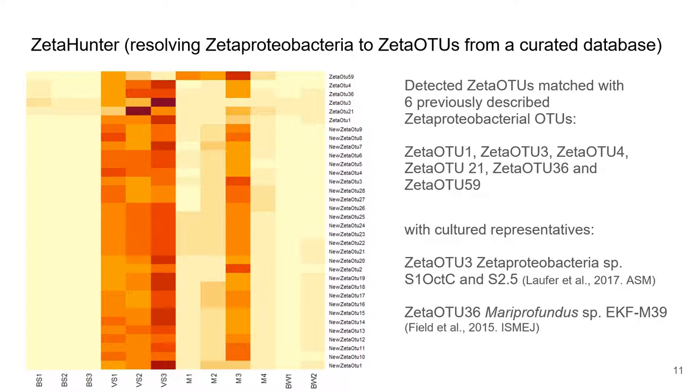From this, we detected Zeta OTUs that match six previously described Zetaproteobacterial OTUs, namely Zeta OTU 1, 3, 4, 21, 36, and 59.